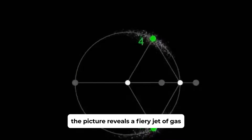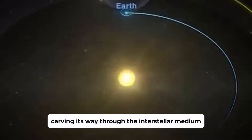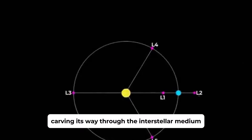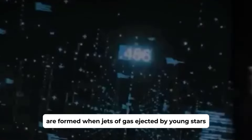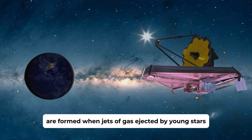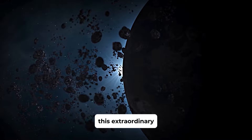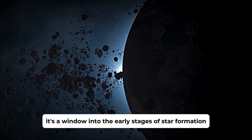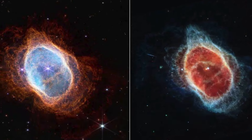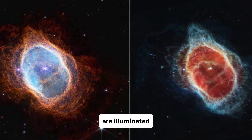Our first breathtaking image is the outburst of an infant star. This highly detailed image captures an energetic outburst from a newborn star, a glimpse into the violent and dynamic processes that shake the universe. The picture reveals a fiery jet of gas traveling at supersonic speeds, carving its way through the interstellar medium. These vibrant structures, known as Herbig-Haro objects, are formed when jets of gas ejected by young stars collide with surrounding gas and dust.